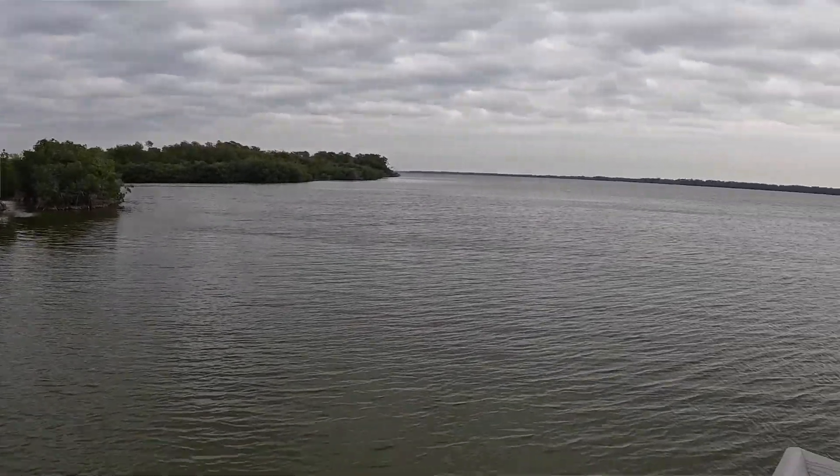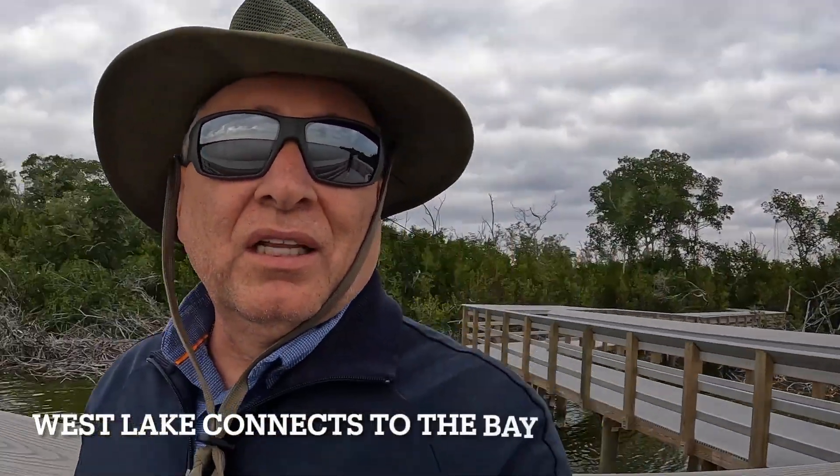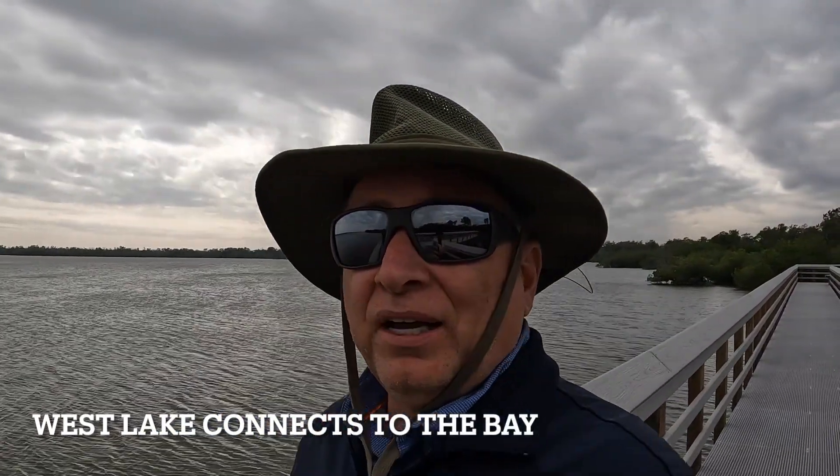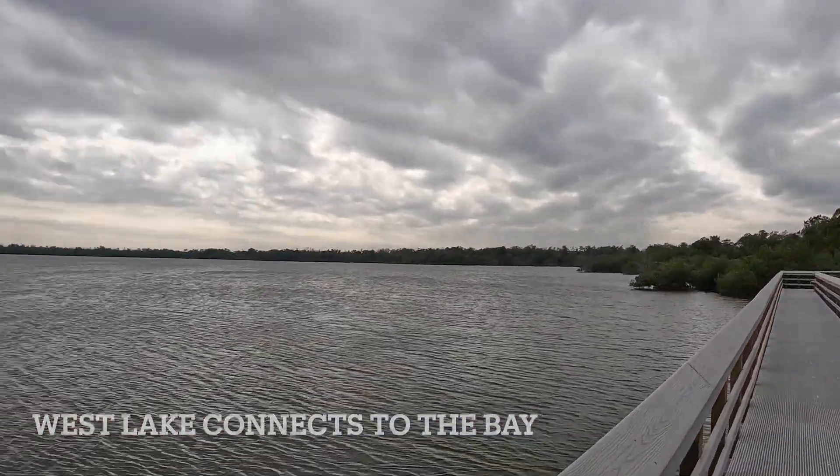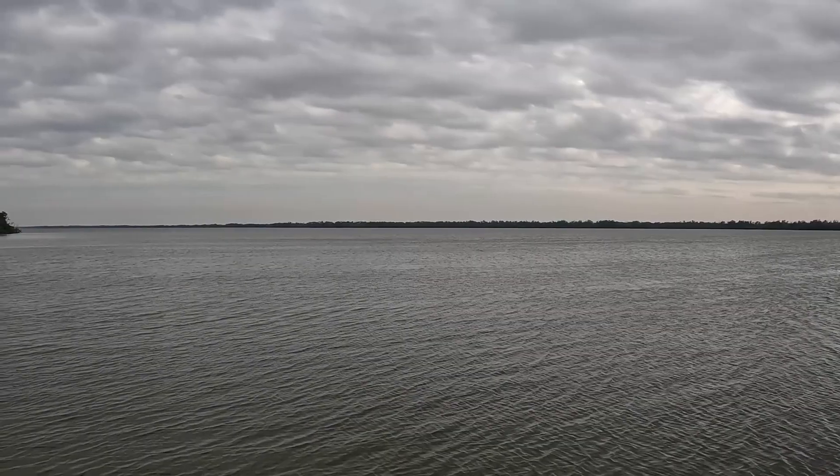Is this fresh water? Yeah. West Lake actually connects to Florida Bay through a series of natural canals connecting it to a bunch of different lakes. You can see the enormity of West Lake.